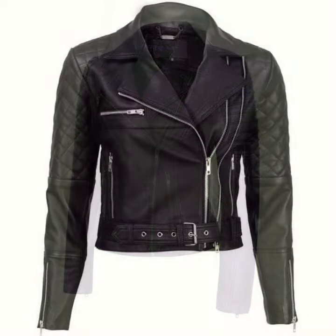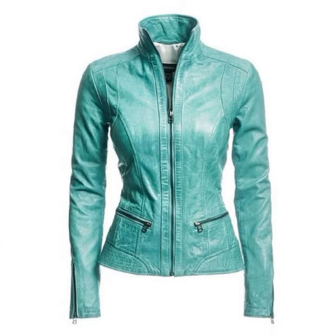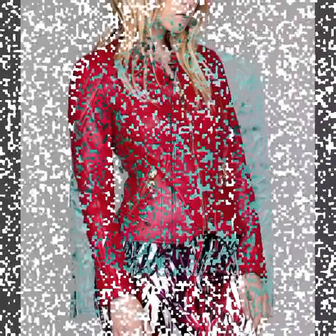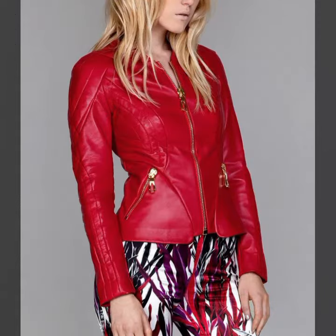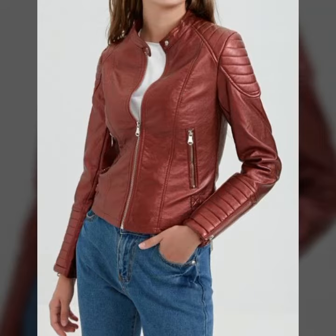So dear friends, if you want to buy this amazing collection, I will tell you the best websites. You can buy this amazing collection from amazon.com, ebay.com, and aliexpress.com. You can also visit my channel and see other latex material.